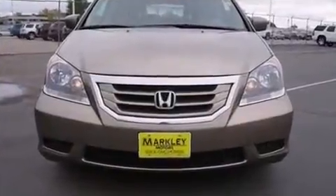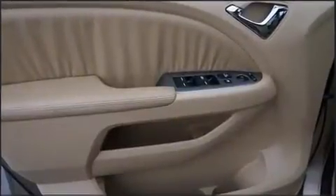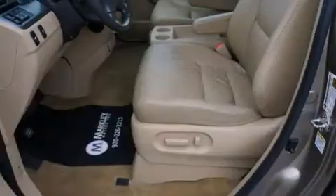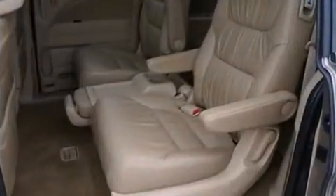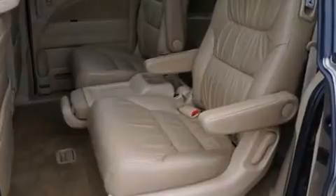It's equipped with tons of terrific amenities that won't break your budget, like power windows, mirrors, and seats, leather upholstery, a built-in garage door transmitter, a power lift gate, and a power moonroof that opens up the cabin to the natural environment.